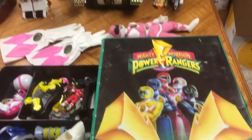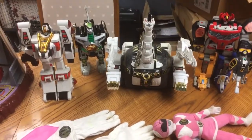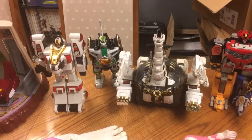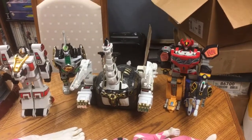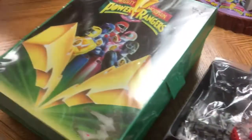I have to be honest, Power Rangers was a show that missed me — I was a little bit too old for it when it came out. But my boys absolutely loved it. We started with the old Mighty Morphin Power Rangers, which is what this stuff is from, and then watched a bit of the newer stuff. I especially love Voltron and the combining robots, so that's pretty cool.